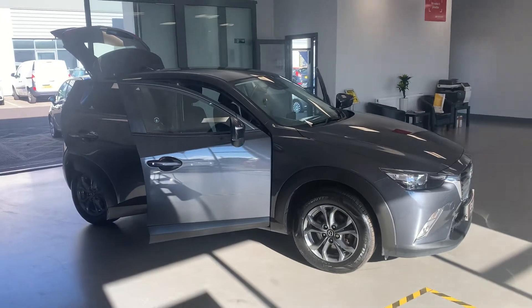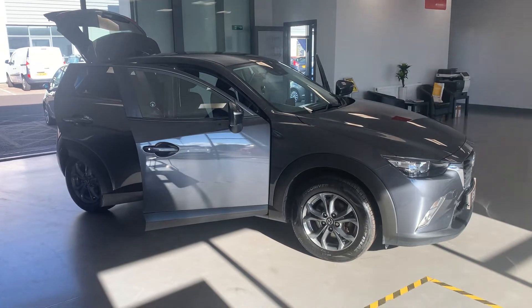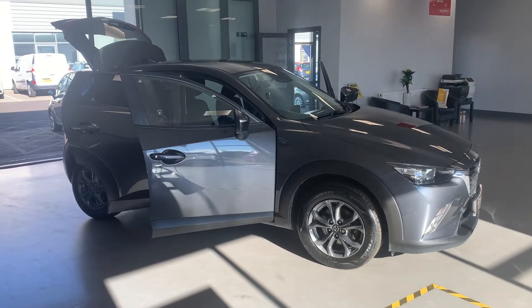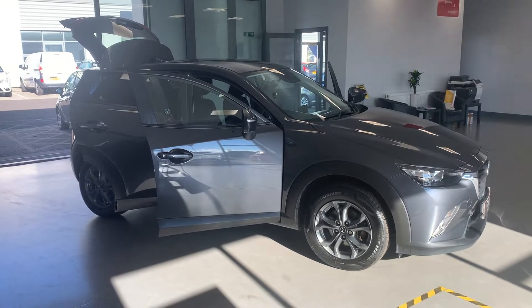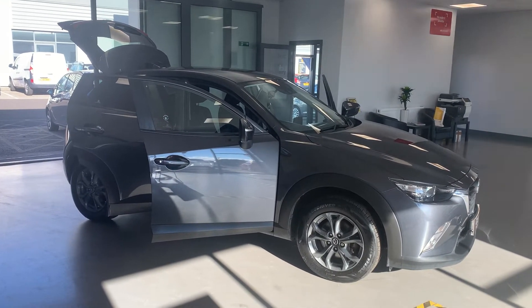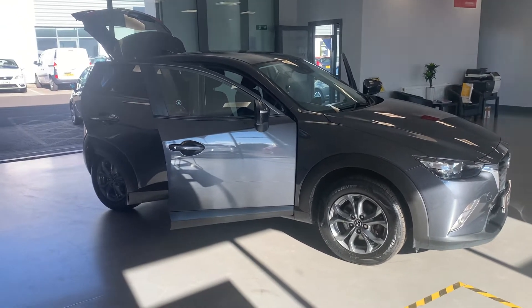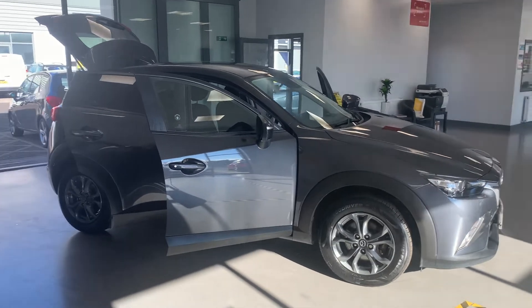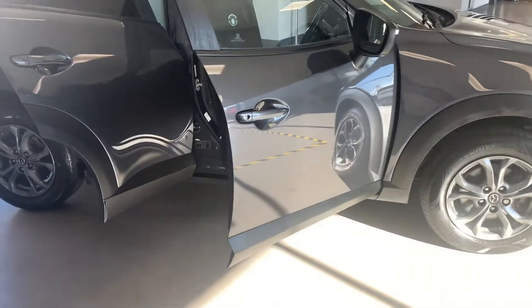Here's another beauty for you from Car Tech — it's a 2016, 16-plate Mazda CX-3 1.5 diesel SE-L, 5-door, 104 brake horsepower. What a nice car this is in gunmetal gray, alloys are anthracite, all been refurbed. Sat nav, Bluetooth — it's a bonnie family car. I'll take you around it.